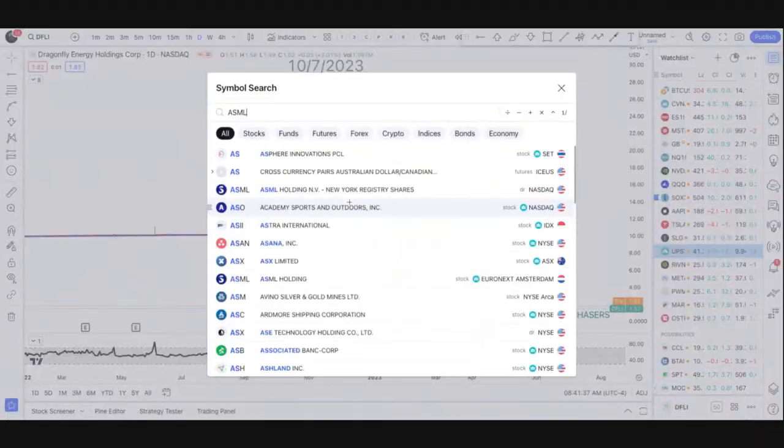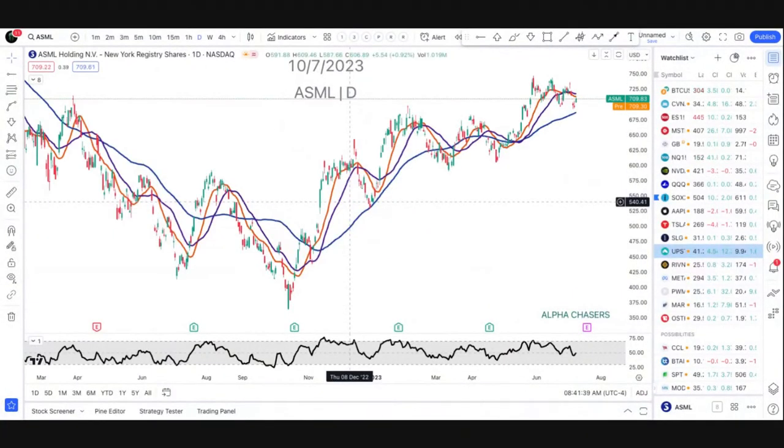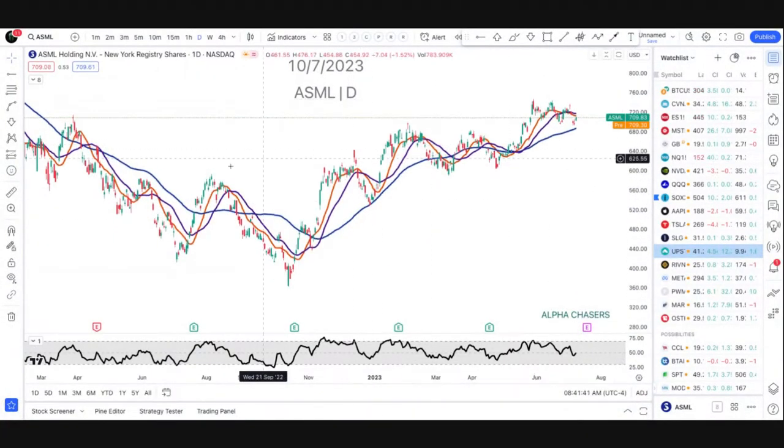ASML is probably going to be weaker than the others just because of the capacity constraints coming out of Taiwan Semi. I do like the name, but I don't like the 12-22 cross right here — that doesn't make me feel warm and fuzzy.